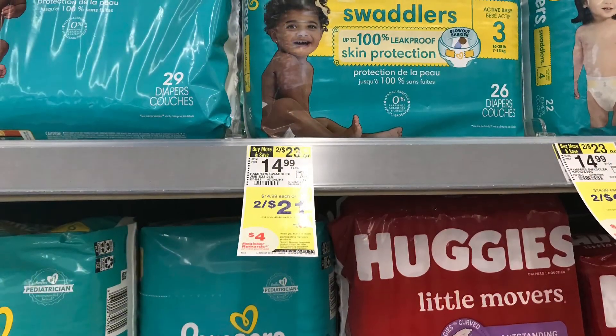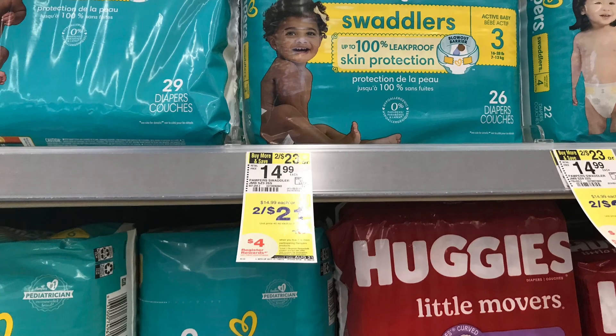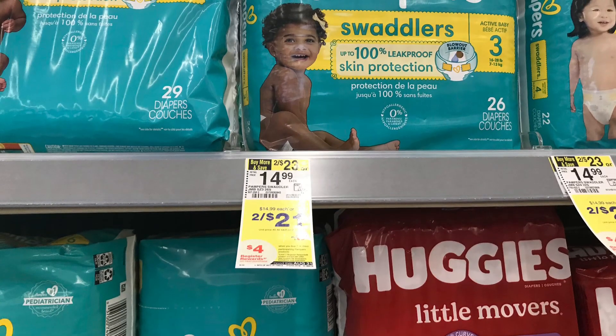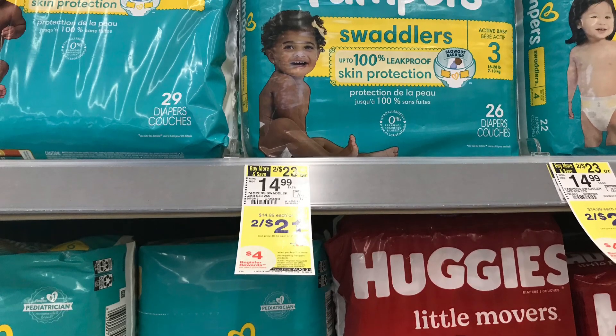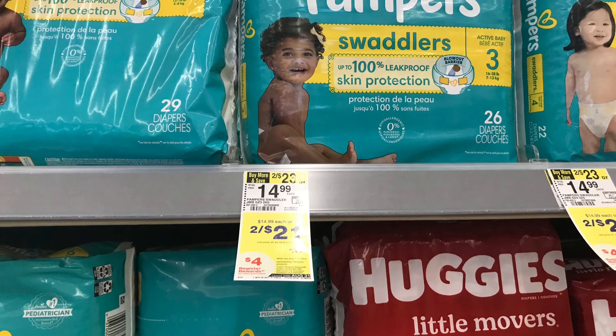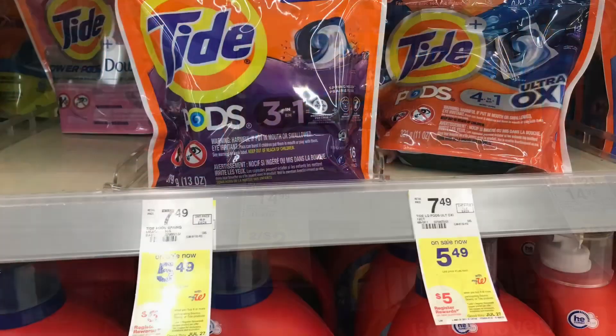Now the Pampers deal — these are two for $21, buy two get back a $4 register reward. I'm going to pick up two for $21, and we have a $3 off two digital coupon, so we're going to pay $18 at the register and get back a $4 register reward, making it $14 for two or $7 each. That is a great stock-up price, and these also count towards the P&G rebate.